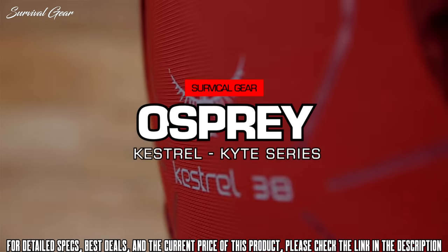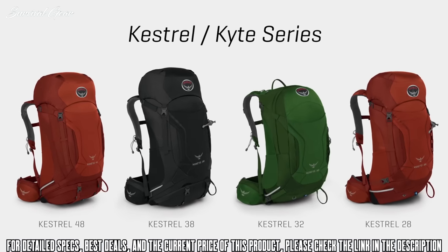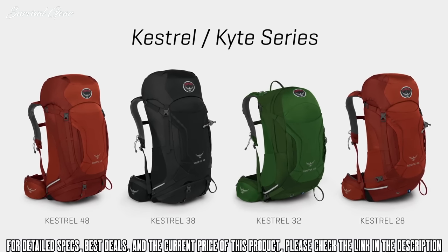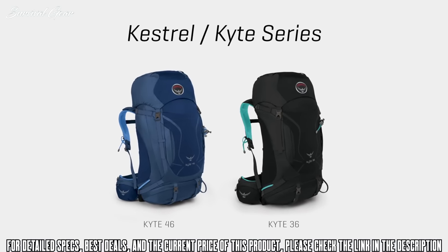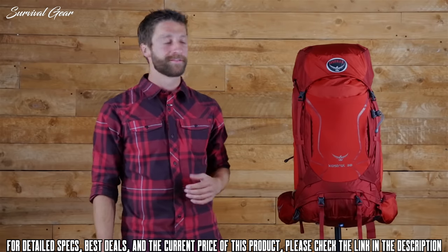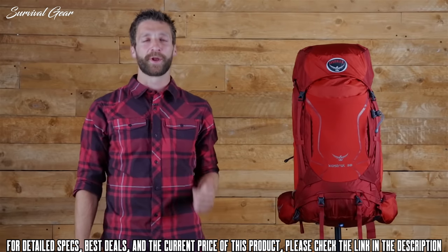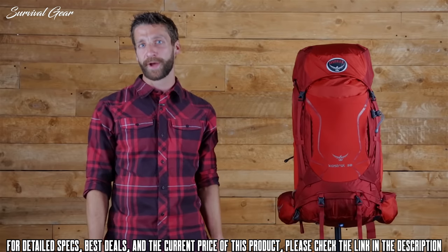Here to talk about the men's Kestrel and the women's Kite series. The Kestrel comes in a 28, 32, 38, and 48 liter version. The Kite comes in a 46 and 36 liter version. The Kestrel and Kite are some of my personal favorites in our line. They're incredibly versatile and depending on what volume you choose, you could do anything from a simple day hike to a weekend of backpacking.